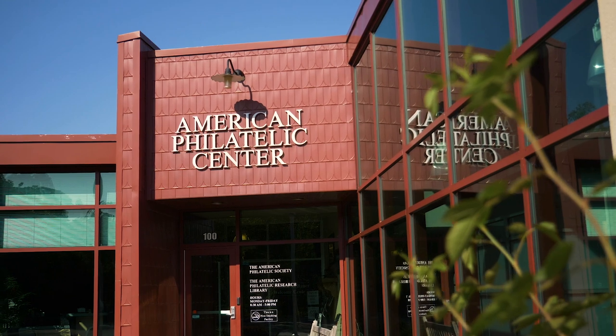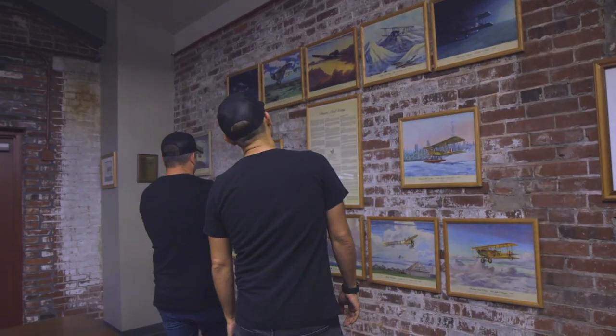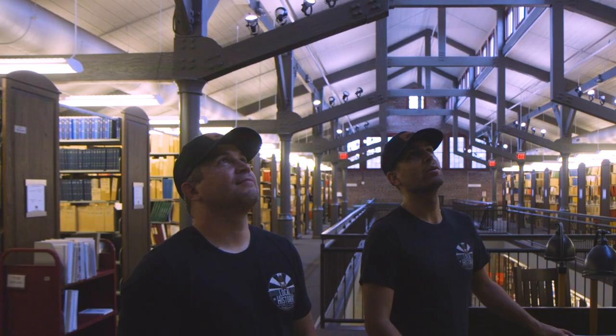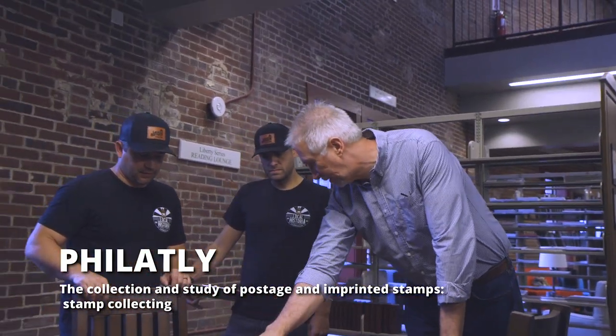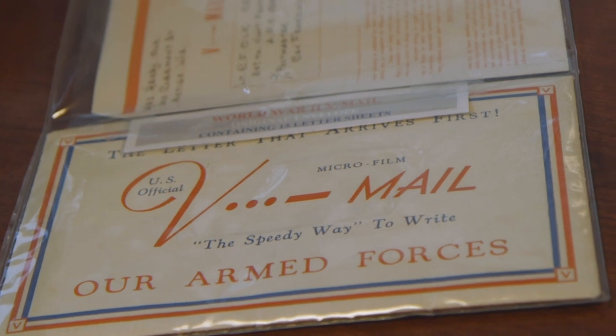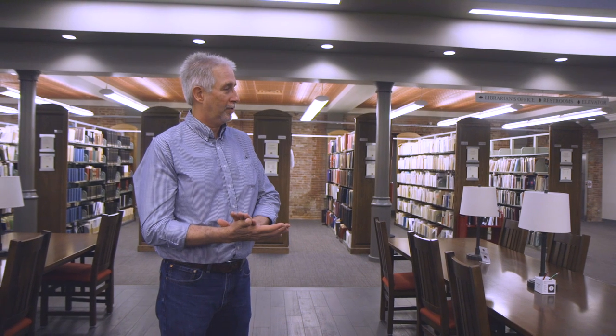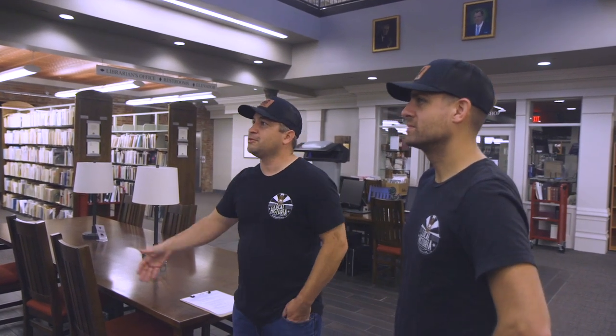We're going to learn more about airmail by visiting our friends at the American Philatelic Center. We're a worldwide collection — we collect anything that has to do with stamps, postal history, and philately. You can get into a whole area like V-mail during the Second World War, where people would write a letter, it would get copied — mimeographed, put on microfilm — and sent over. When I got started with this job here in the library, I thought it was just about stamps and stamp collecting, and that's just such a small part.